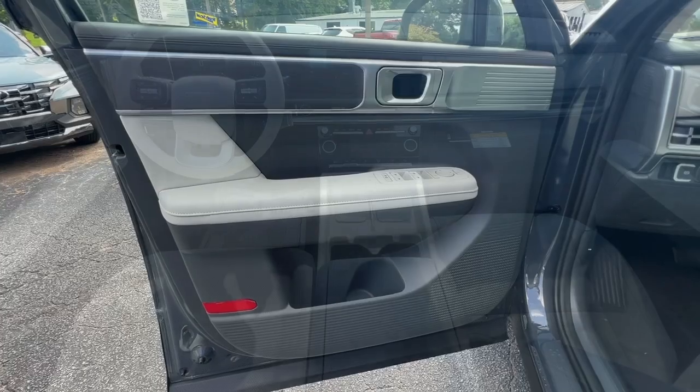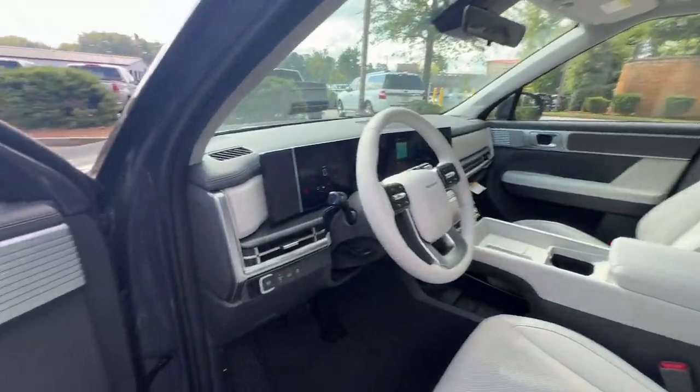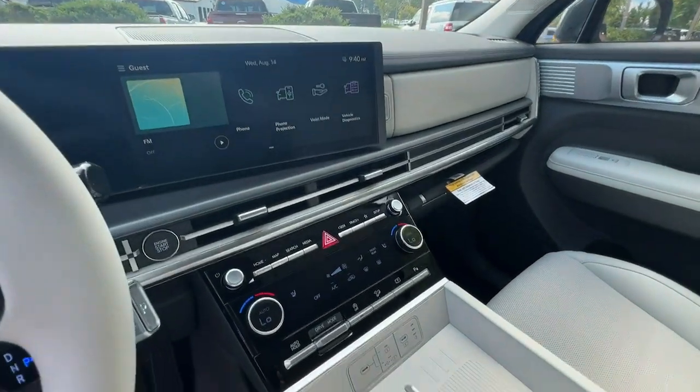To make excursions convenient, comfortable, and confident, treat yourself to a test drive today. Our staff will toss you the keys and give you an outstanding customer experience.